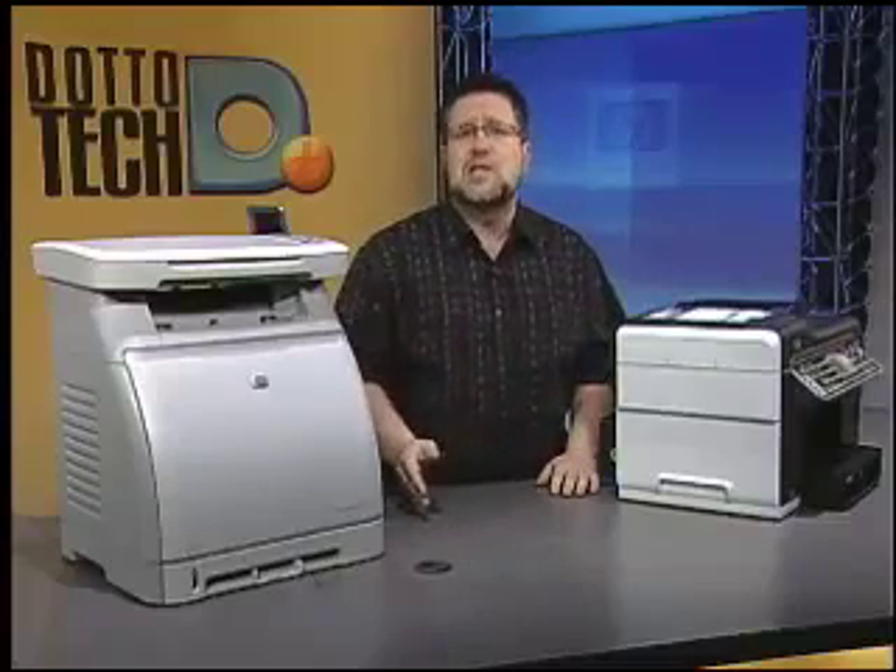If you do a lot of business graphics rather than printing photos or brochures, you have a little more flexibility as far as the printer you choose. All color printers don't do an equal job when it comes to color quality, so you really need to pay close attention to that side of the equation when selecting your color printer.